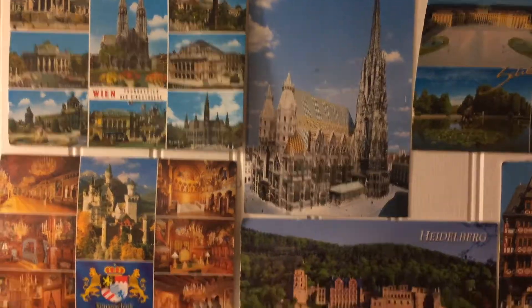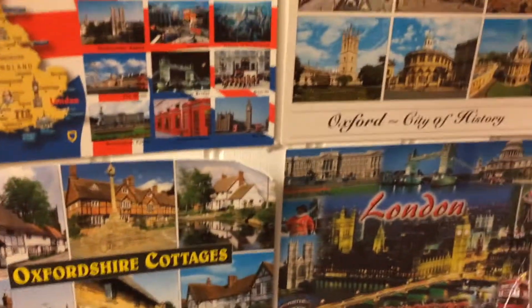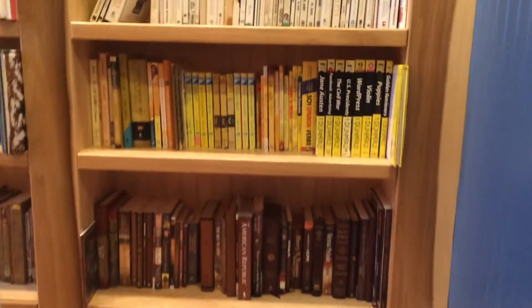Here is a tour of my lovely library. Lining the staircase, I have postcards from all over the world. These ones in particular are from my trip to Europe several years back, and I have so much fun lining my staircase with them.